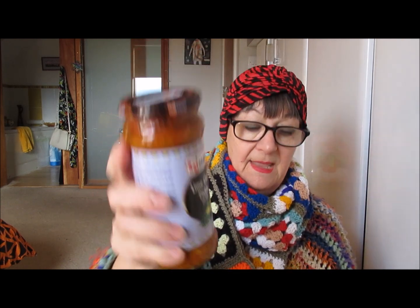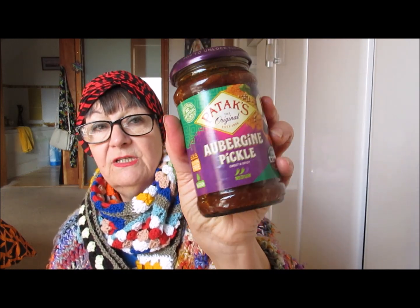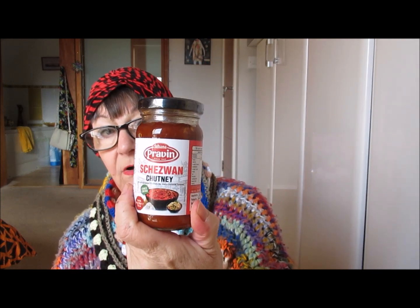We've got some jars of pickles: lime chilli pickle, aubergine pickle which is lovely — you can actually buy this one in the supermarket as it's Pataks — and I've got a Szechuan chutney. Not had this one before, but as it's a small jar I'm guessing it's going to be quite hot, which is fine by me because I love chillies. Even the really hot bulldak noodles — those really hot ones you see people eating on YouTube — I can eat those, no problem.